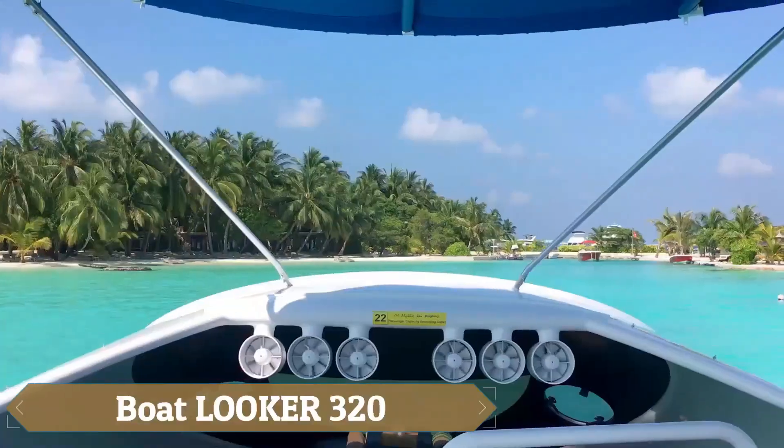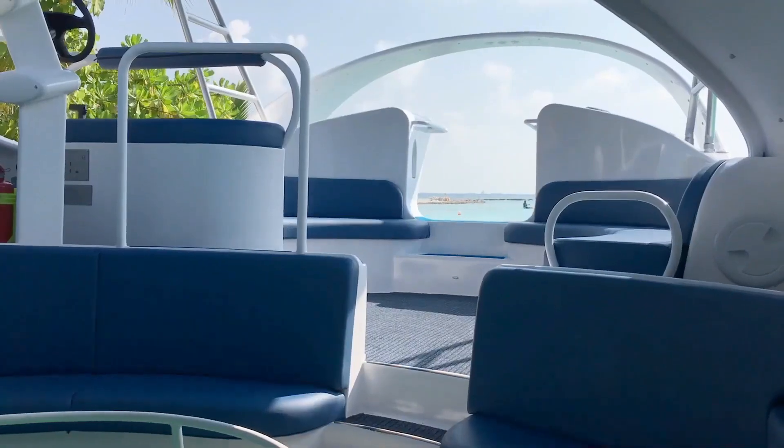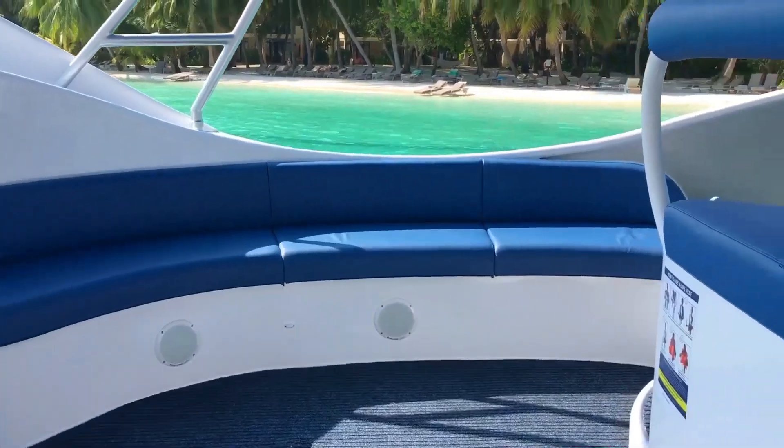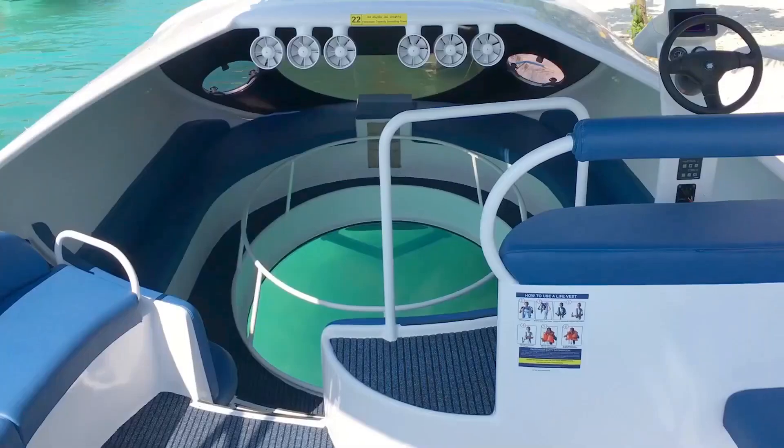The Boatlooker 320 is a sleek and versatile vessel designed for ultimate cruising comfort, making it perfect for day trips, weekend getaways, or extended voyages. With its spacious deck and luxurious amenities,